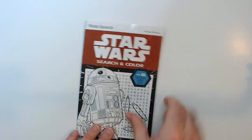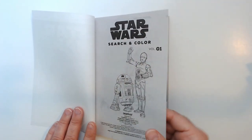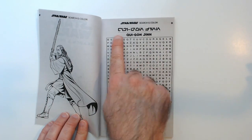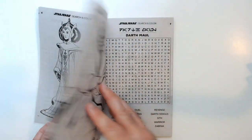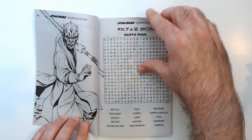It's a little bit smaller, but a good size for the coloring pages. Got C-3PO, R2 there, Qui-Gon Jinn. Words down here, pretty easy to see. Princess Padme, Darth Maul. These coloring pages are a good size though, so that's cool.